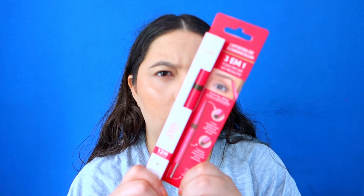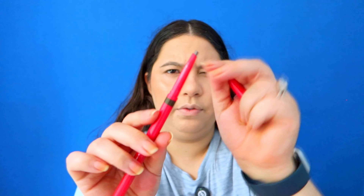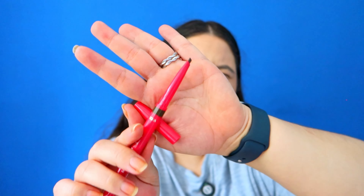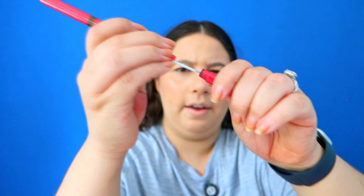Now for highlighter I'm gonna use this shade here. You want glitter, you want glow — you get glow with this highlight, really pretty. Now I got this product — it's a three-in-one brow product and it has a pencil, a gel, and kind of like a shadow.